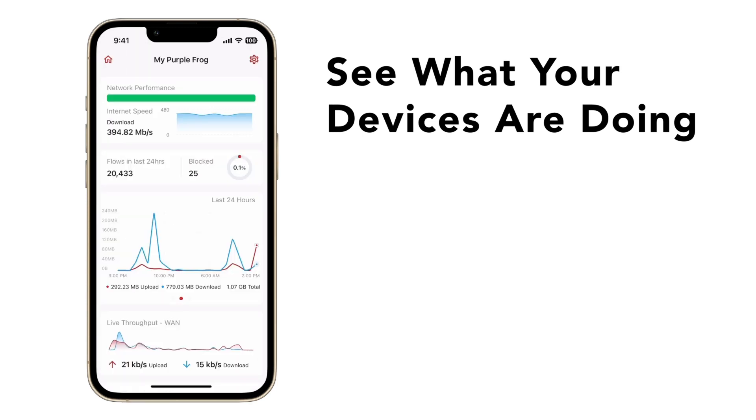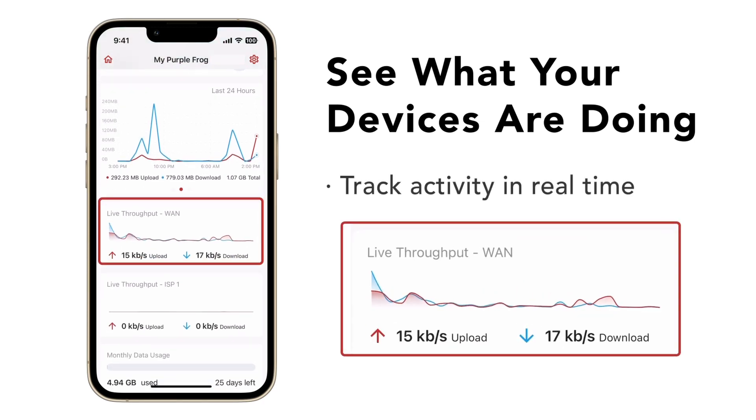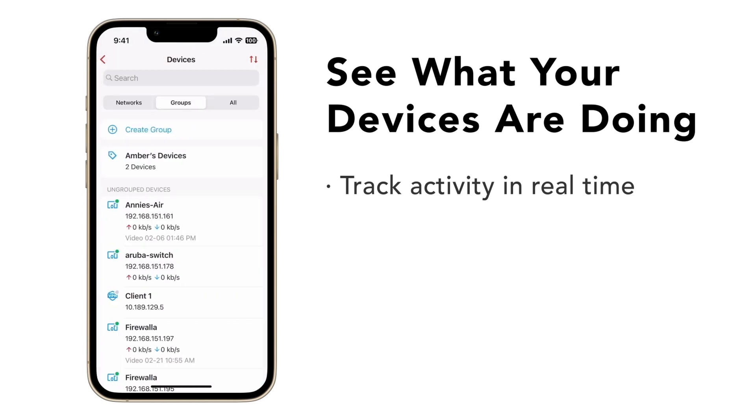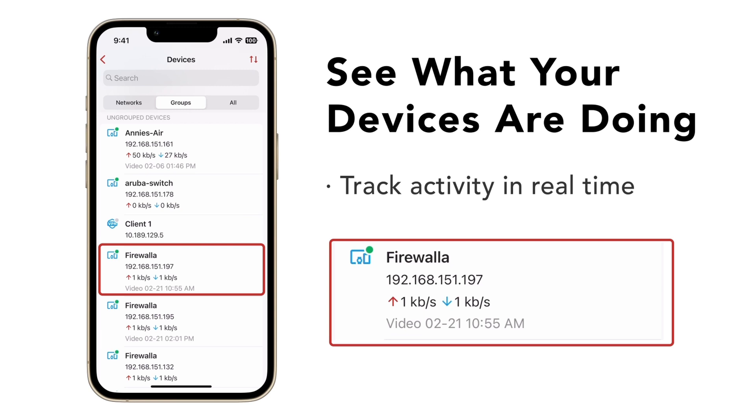Finally, Firewalla can show you upload and download activity in real time. Live throughput is available so you can see how traffic is divided between connections. This can help you find unusual activities or identify network bottlenecks.